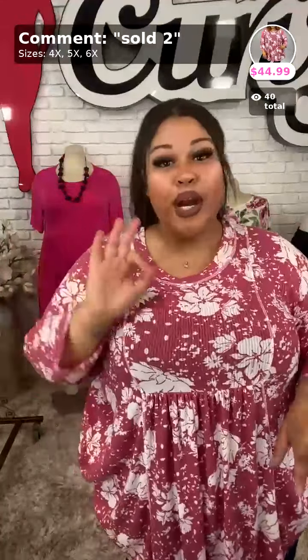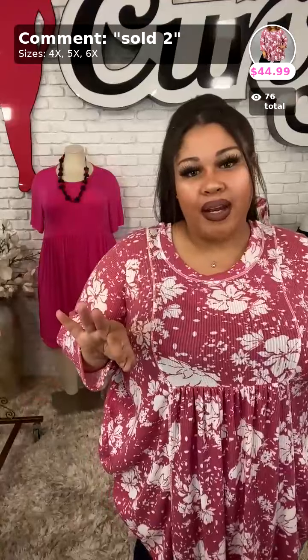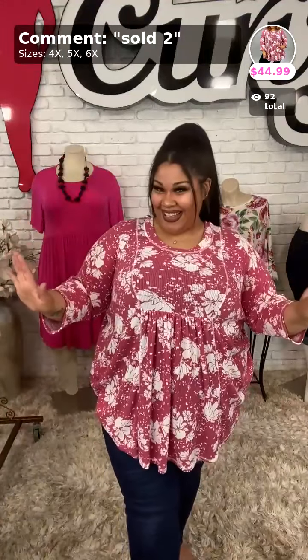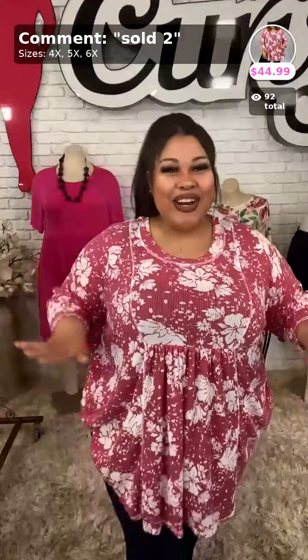Hey ladies, happy early Easter! Tomorrow is Easter and we are having a buy one get one 50% off sale. It'll only work on even numbers, so if you buy two items, one of them is 50% off. If you buy two, four, or any even number of things, every second item is half off. So I'm excited — are y'all excited?